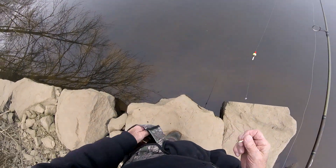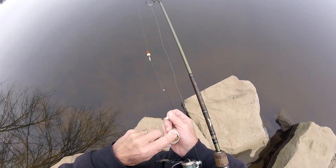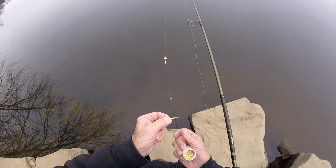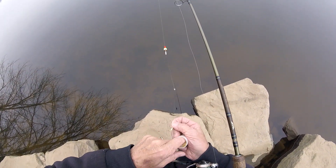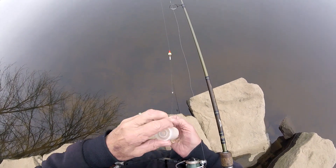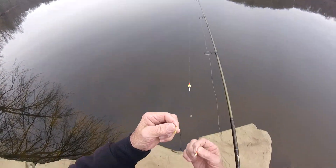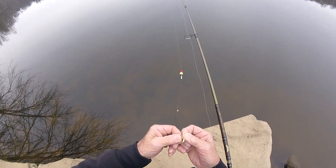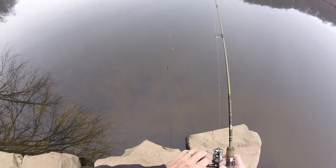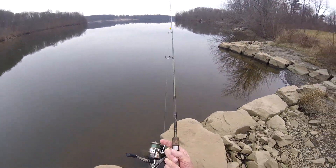I have my bobber set at 12 feet, give or take an inch. A nice little jig that I would normally use for ice fishing — it's kind of the color they like around here. I'm going to tip it with a wax worm, just like I would if I was out there ice fishing. I'm going to throw out as far as I can to try to reach a 10 or 12 foot mark. We'll see how the bobber reacts.